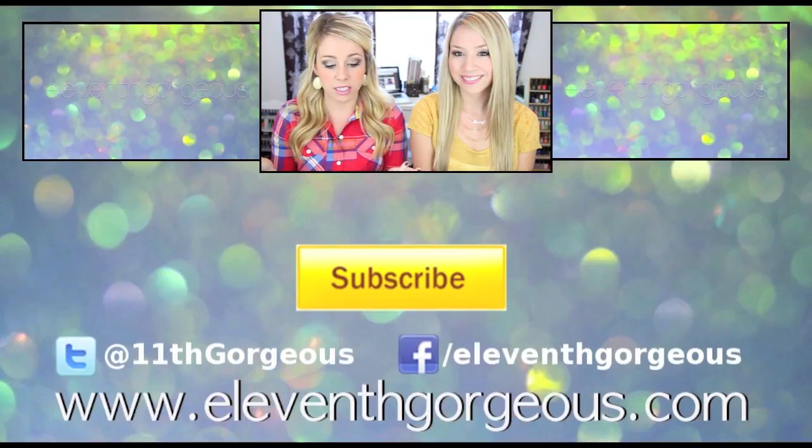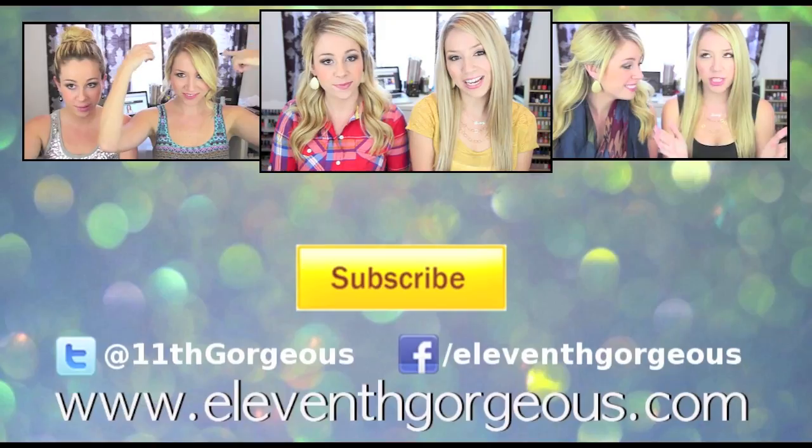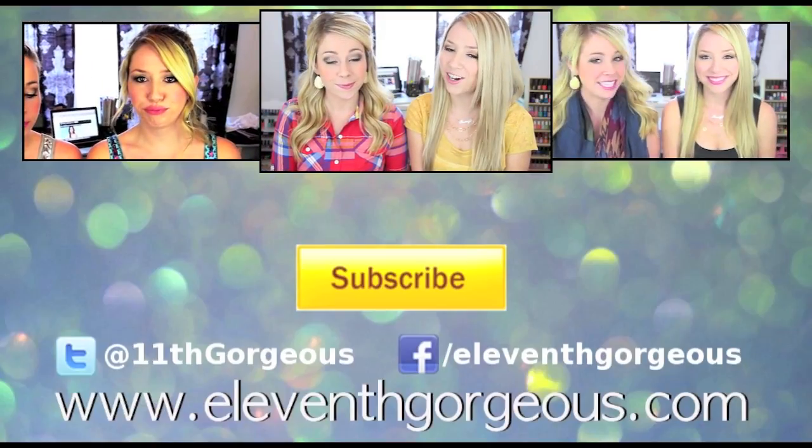So that concludes some of our most favorite hair products in the whole entire world! If you guys have any tips or tricks — products you use that you think would be beneficial for us — let us know down below. You can also let us know your hair routine in a video response. We'll talk to all of you guys in our next video. Bye guys!